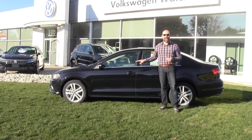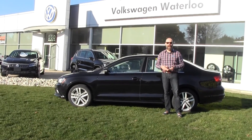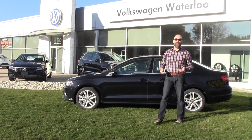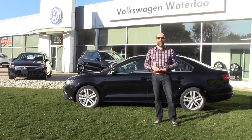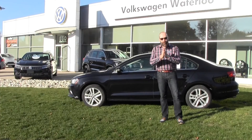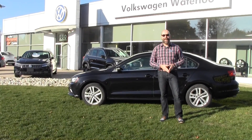If you have any questions about this 2015 Highline Jetta, please contact me, Rob Vegas, here at Volkswagen Waterloo. Stay tuned for more episodes. Thanks again to all of our viewers for checking out our YouTube channel — we appreciate it, and keep on watching.